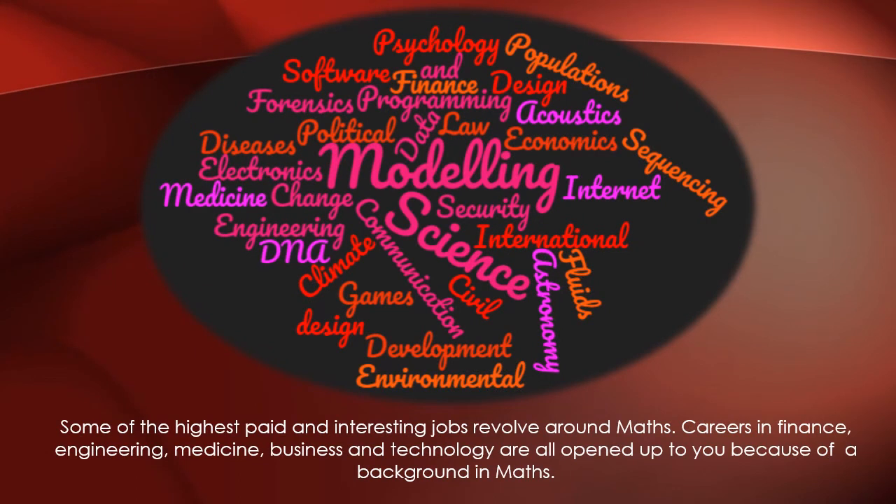Some of the highest paid and interesting jobs revolve around maths. Here are just a handful of jobs that can be opened up to you because you have an A level in one of the maths related courses. Thank you very much for listening to the information about maths.